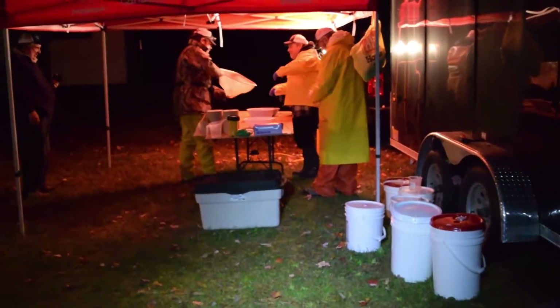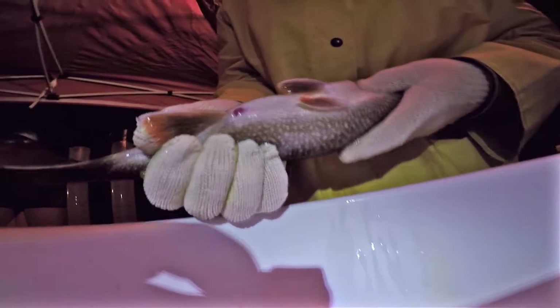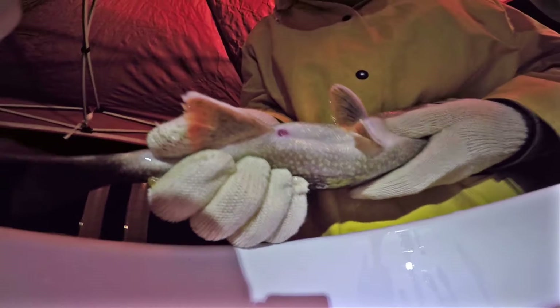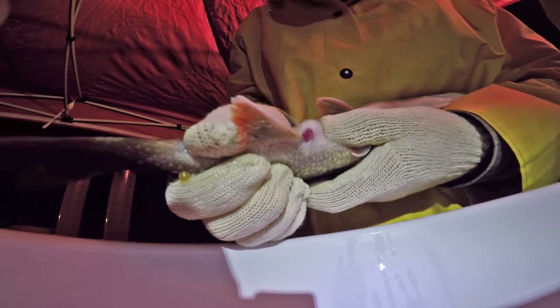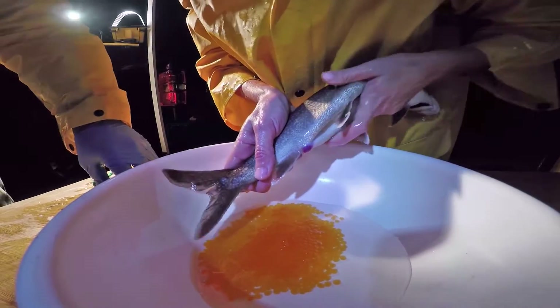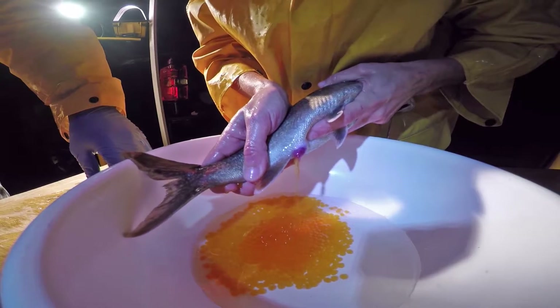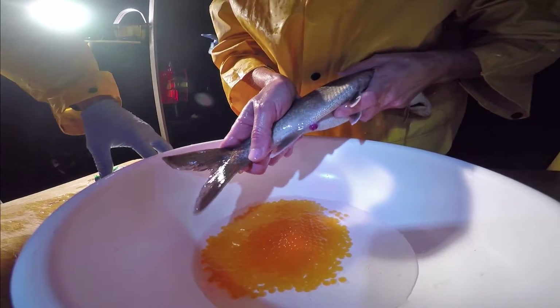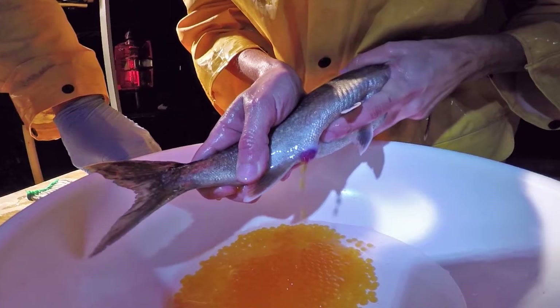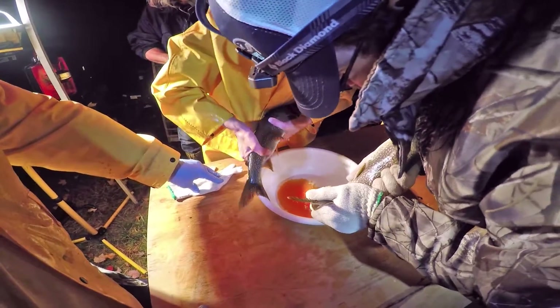Ripe female lake trout are brought up to the sampling station one at a time and eggs are gently removed. Milt from male trout is added to fertilize the eggs, and the fish are released back into the lake.